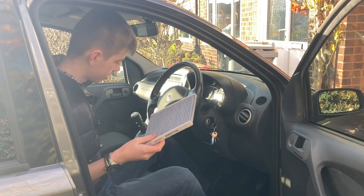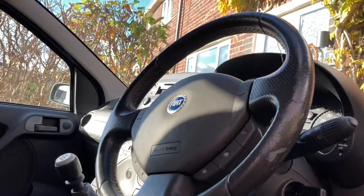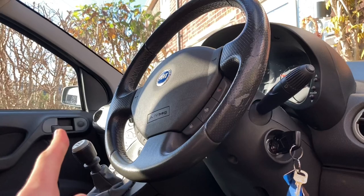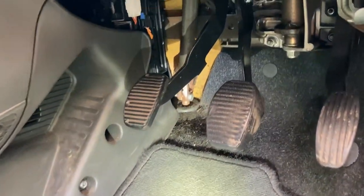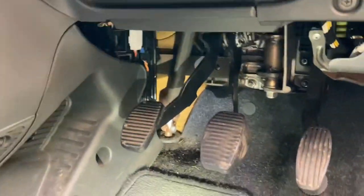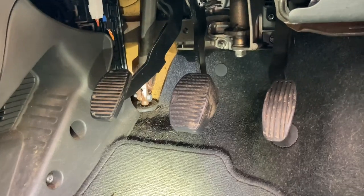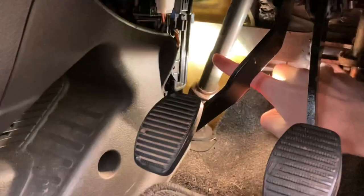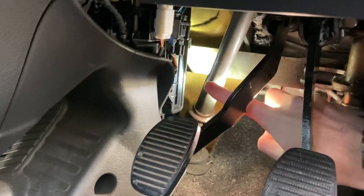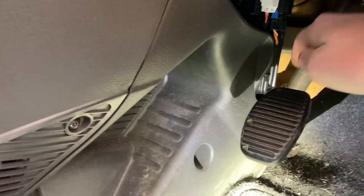I'm going to take off the tripod and take you in for a closer look to get it changed. This is a right-hand drive Panda, but for left-hand drive Pandas I believe it's the exact same — it should be on the right-hand side. I've got a torch here illuminating the footwell because it's very dark and gloomy. Some Pandas are meant to have a cover over the pedals in this area, but a lot seem to have lost them over time — one less thing to take off. Just beyond the clutch pedal is the cover we need to remove, and then the cabin filter will simply slide out.